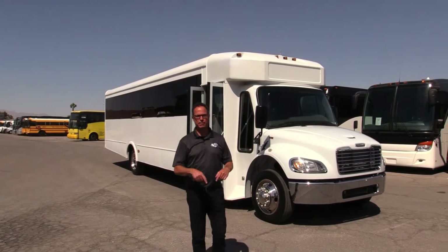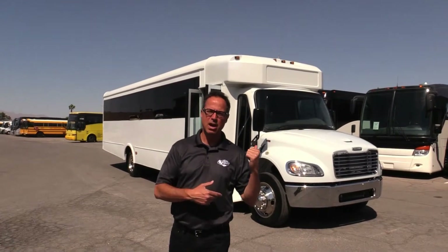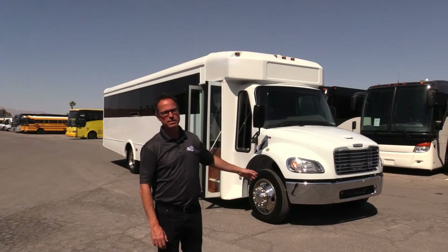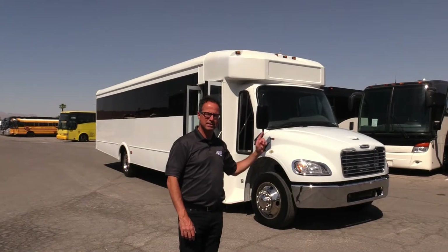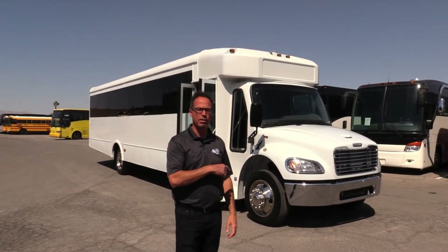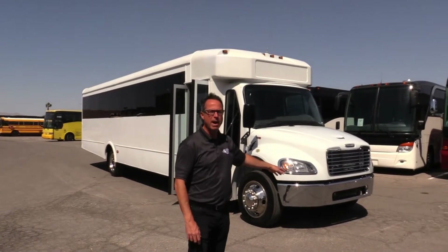Hey everybody, this is Johnny Ringo here at Las Vegas Bus Sales. What I got behind me is a nice large-passenger-capacity shuttle — a 2016 Glaval on a Freightliner SC2 chassis, powered by a 6.7 Cummins. Not too shabby on the mileage: 170,000 miles. By the way, this is hydraulic brakes up here.